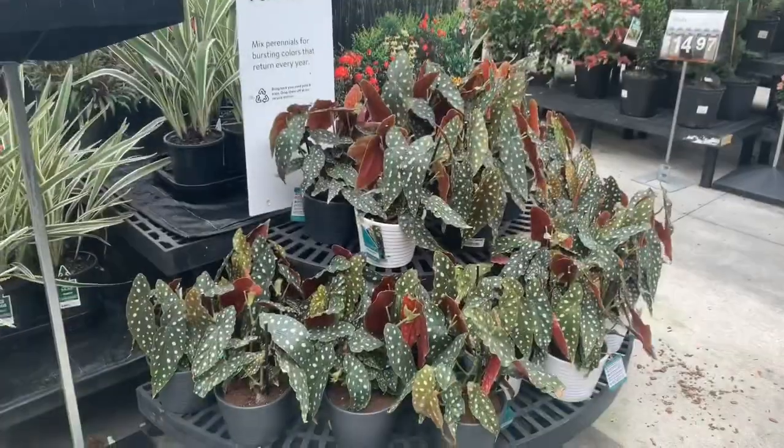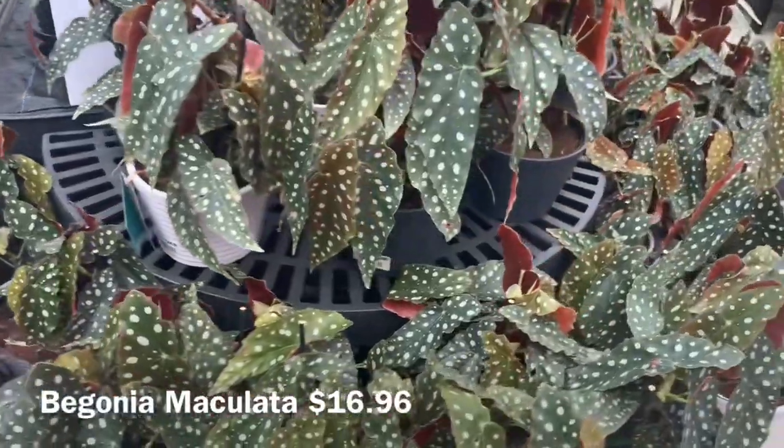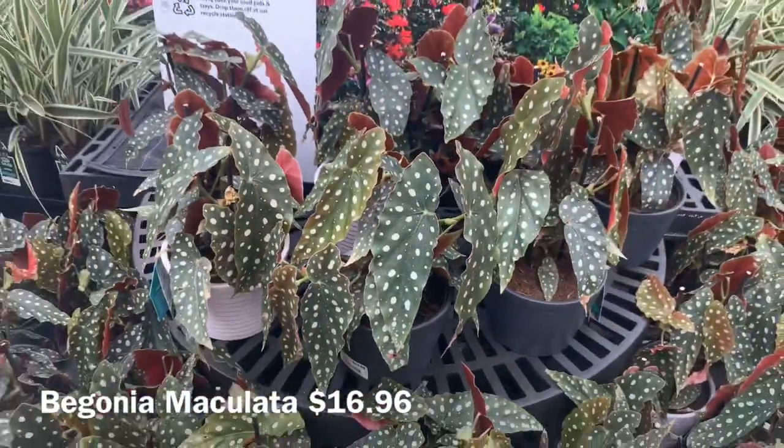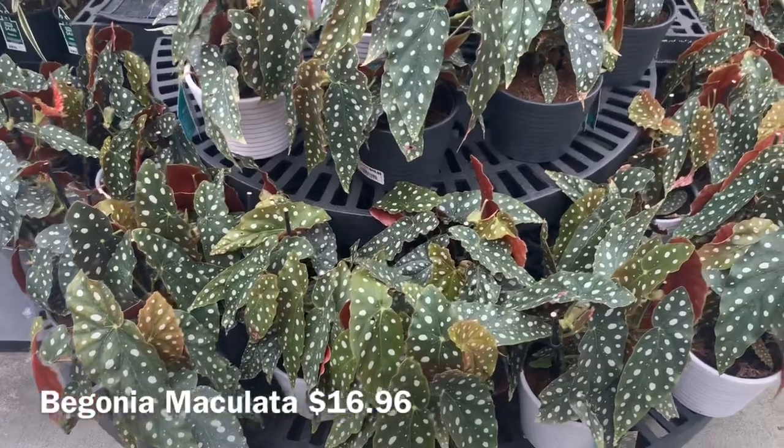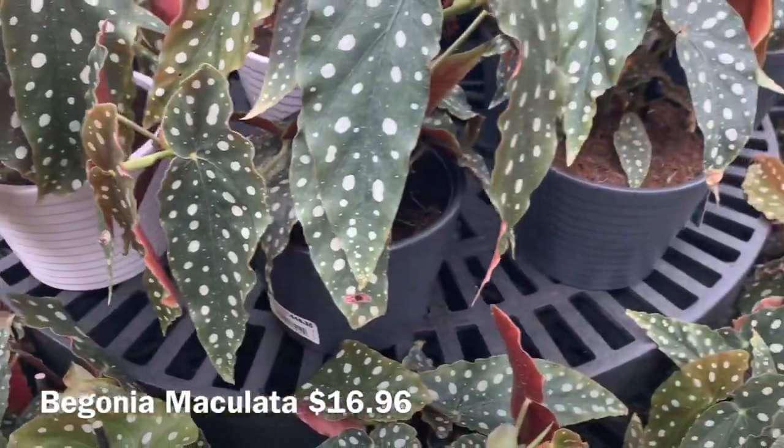Over here they've got some Begonia Maculatas for $16.96 — they have a bunch of them too, some in white pots and some in grey pots.